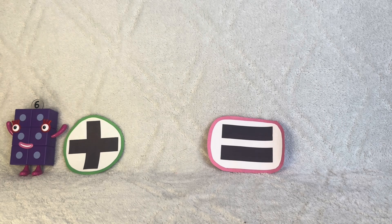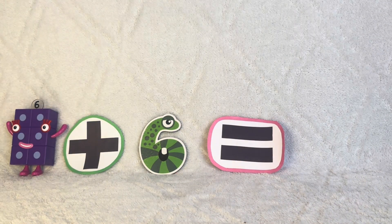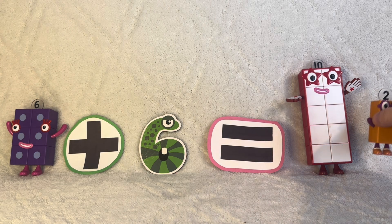Six plus six equals twelve, which is ten plus two. How do you do?